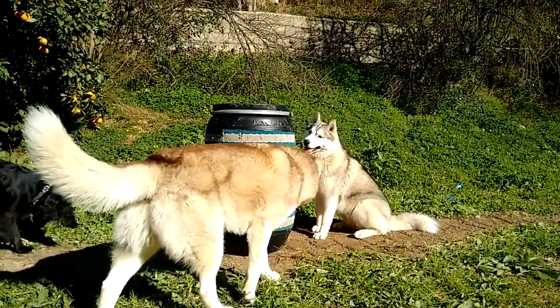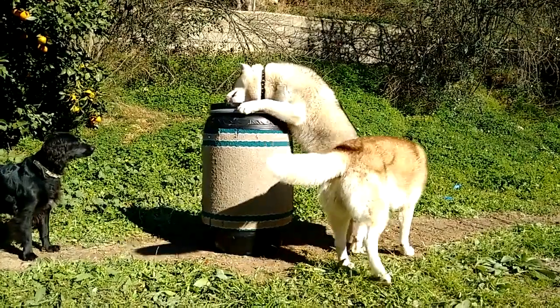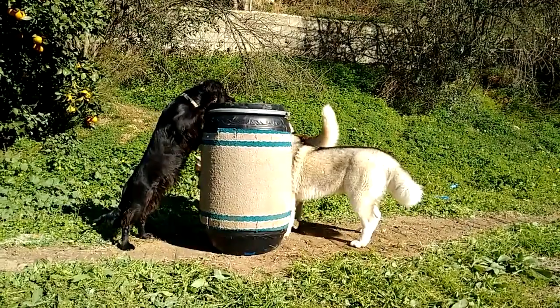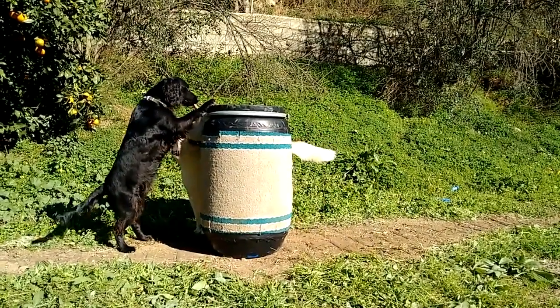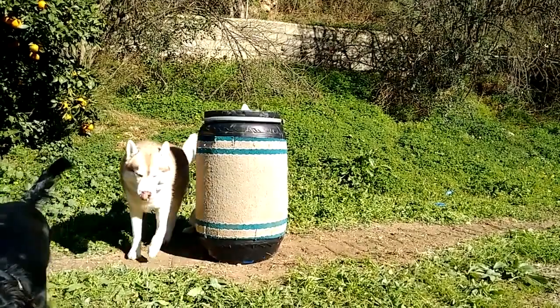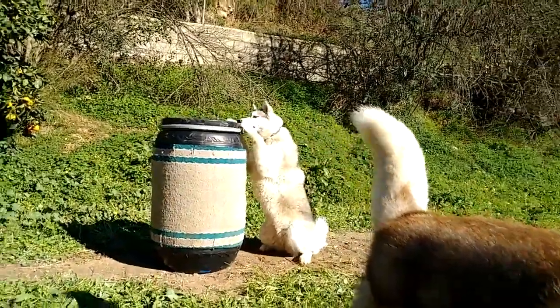First let me tell you about the barrel. Mine came from an animal food place and is supposed to be used for storing horse feed. Whatever you use, you need a barrel with straight sides. I've covered it with carpet sold as a hall runner mat, glued it into place, and covered the edges with duct tape. To make it move slower I've weighed it down by filling the inside with bottles of water wrapped in an old blanket to stop them banging around.